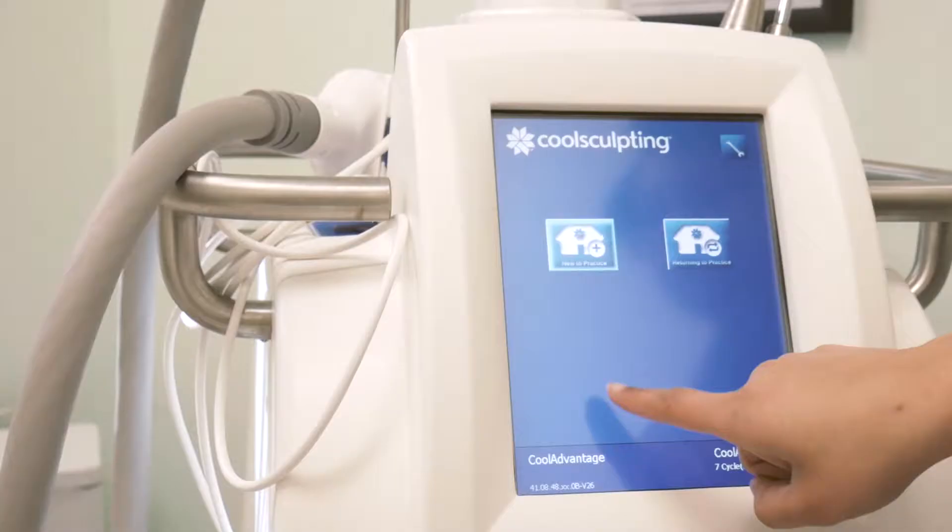CoolSculpting is a non-invasive fat reduction device that allows patients to get rid of unwanted fat without anesthesia, surgery, needles, or downtime.